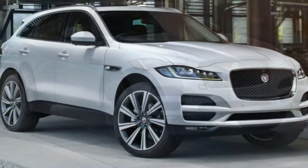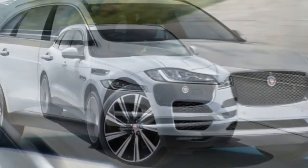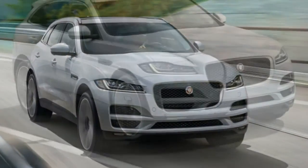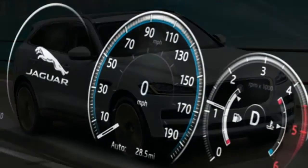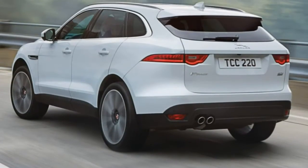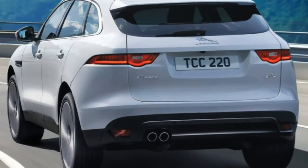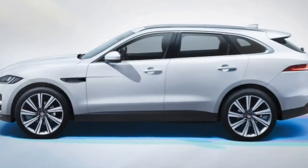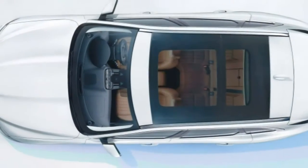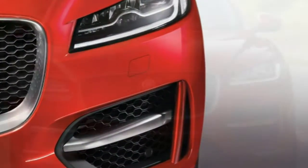The cabin is classy and well-constructed. The gauge cluster pictured is actually a display screen. The Prestige, R-Sport, and S can be equipped with the Comfort and Convenience package, which adds ventilated front seats, power-reclining rear seats, a remote release for the folding rear seats, and a hands-free gesture-activated power liftgate. The Technology package adds a full LCD screen instrument cluster, 3G onboard Wi-Fi, a 17-speaker Meridian surround sound audio system, and the upgraded InControl Pro 10-inch touchscreen interface with configurable menu screens and improved functionality. They can also be equipped with a head-up display, roof rails, and an activity key waterproof bracelet that allows you to unlock the car with the key still inside.